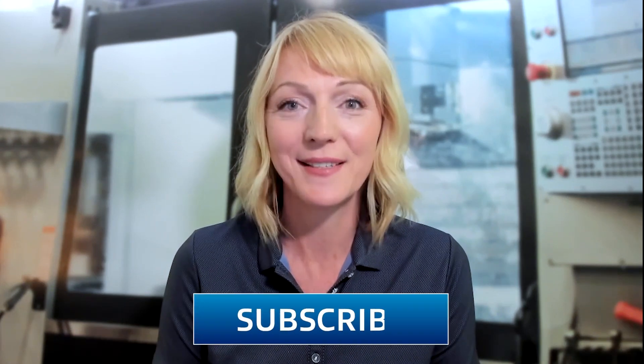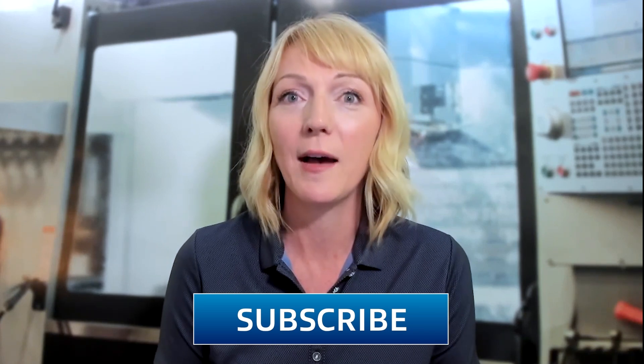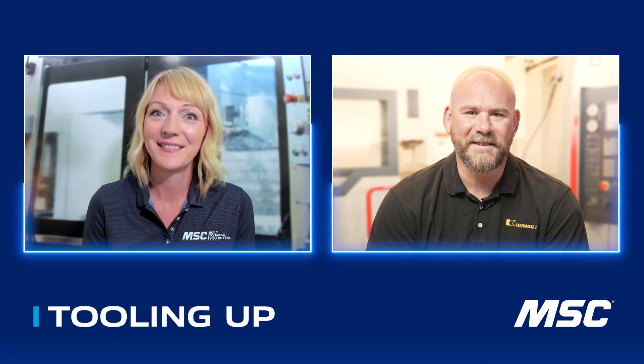Hello and welcome to Tooling Up. I'm your host Toni Miri, and I'm so glad that you're here with us today. If you're new, make sure you go ahead and click that like or subscribe button so you don't miss any upcoming episodes. I am so excited today — we're going to be talking about revolutionary insert coating technology, and we have Greg Sage here. Greg is Kennametal's regional product manager for Turning Americas. Greg, thanks so much for joining us today. Thanks, Toni. Really excited to be here.